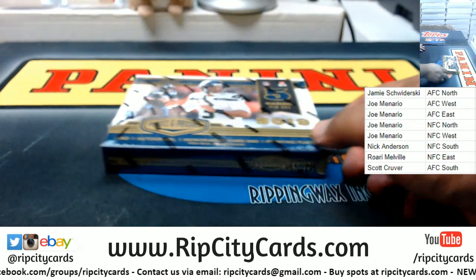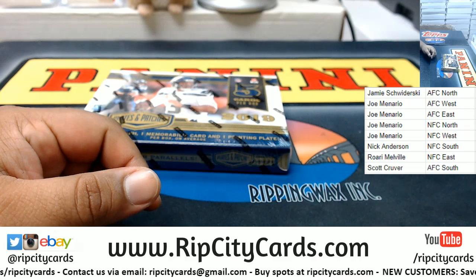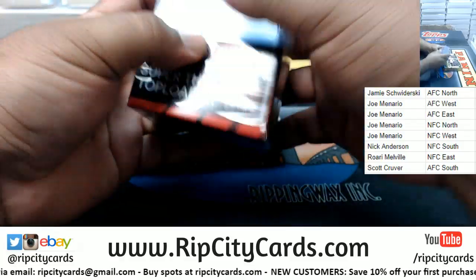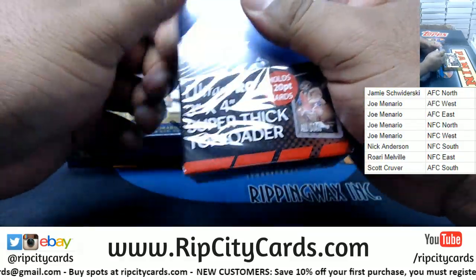All right, I got two personal boxes left. Here's the box for the divisionals. All right, good luck everybody. Let me open up my top loaders which I for sure will need.